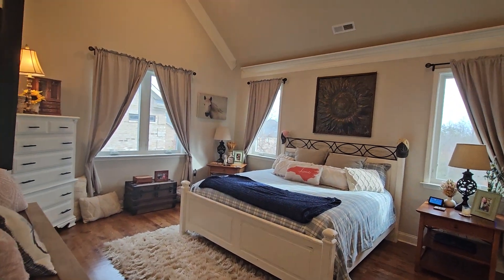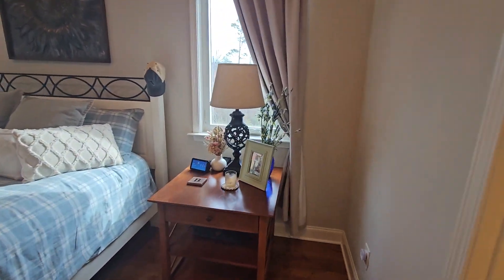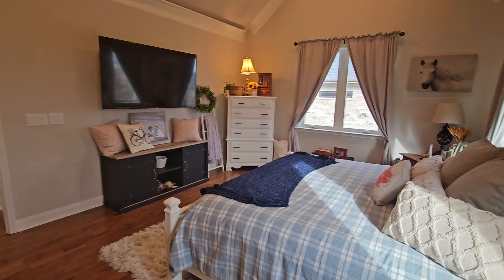Hardwood's in the bedroom — good size. Tall ceilings make it feel bigger as well.